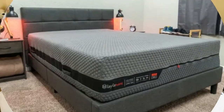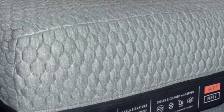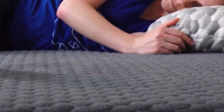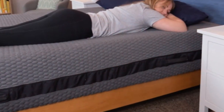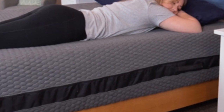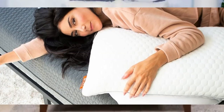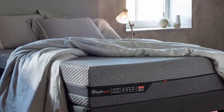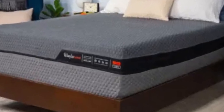Our team personally tested both sides of the Layla Hybrid. Due to its close conforming and ample padding, the medium-soft side was most comfortable for side sleepers weighing up to 230 pounds. Back and stomach sleepers under 130 pounds also received adequate support from this surface. The firm side earned favorable ratings from back and stomach sleepers across all weight groups, particularly those weighing at least 130 pounds. The same was true for side sleepers of at least 130 pounds. During temperature control tests, thermal sensors revealed little to no heat buildup on the firm side, with slightly more heat on the medium-soft side — but not enough to make testers uncomfortable. The softer surface provided better motion isolation, while the firmer side felt more stable along the perimeter.